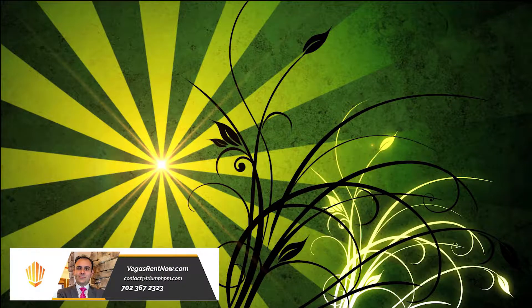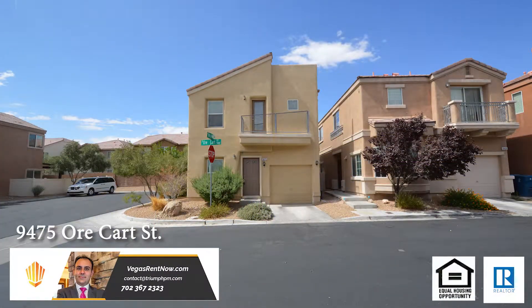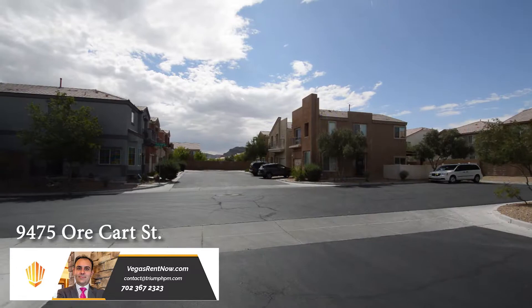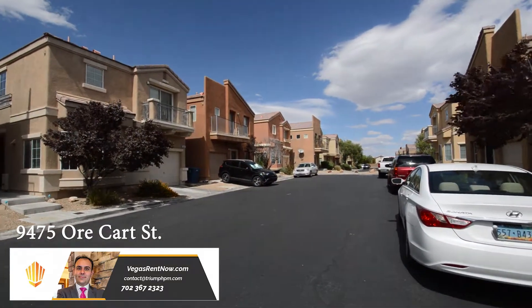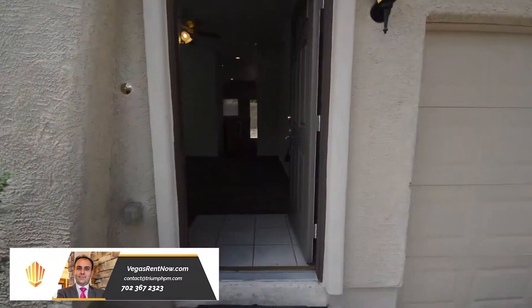Trine Property Management in Las Vegas, Nevada presents a two-story house at 9475 Cart Street in Las Vegas, Nevada. This home is in the southwest in a Mountain's Edge community with shopping, schools, parks, and easy I-15 access nearby. The home features three bedrooms, two and a half bathrooms, and an attached one-car garage.